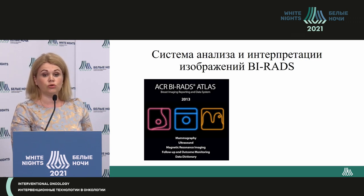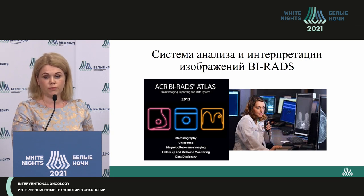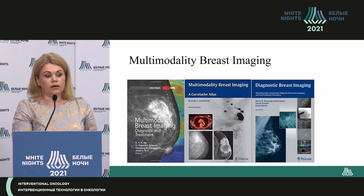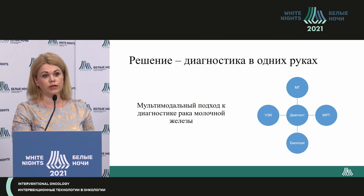Diagnostic experts today use the system of analysis and interpretation of images called BI-RADS — the American Association framework. It covers mammography, ultrasound, magnetic resonance imaging, follow-up and outcome monitoring, and a data dictionary. In America, all three modalities are performed by one doctor who provides the general diagnosis, assigns the BI-RADS category, decides on biopsy, and chooses navigation methods to verify breast cancer. This multimodal breast cancer imaging is already routine practice in Europe and the USA, while in Russia it is used only in certain specialized centers.